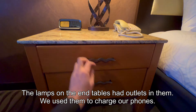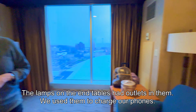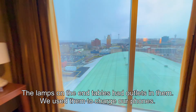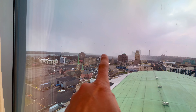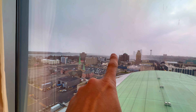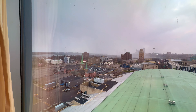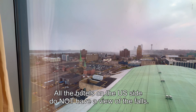Oh, the Bible. And of course, the view. I believe the falls are over there somewhere — that's where all the mist was coming up from. The lady at the front desk said there is no falls view from the American side, actually.